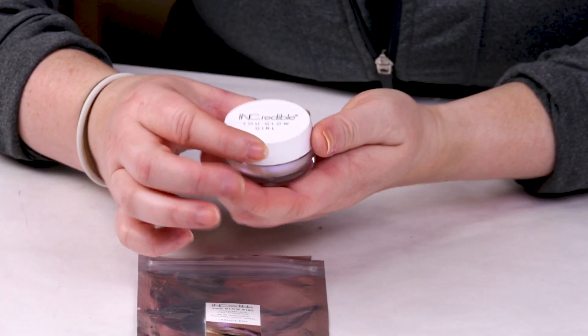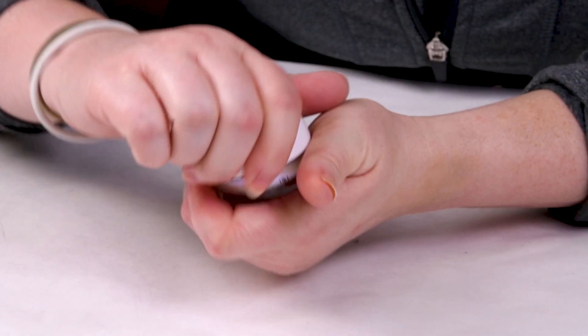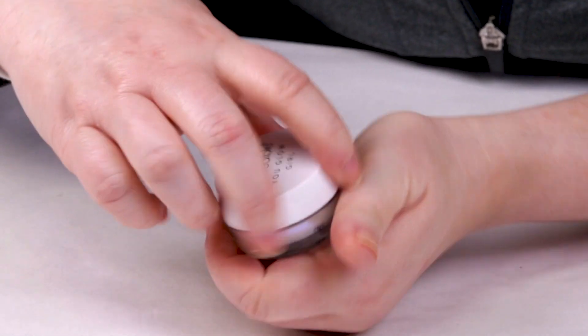It comes simply packaged, so let me start with my criteria. My first criteria is packaging, which is in a jar, so I dinged it for that. However, it's not a super concern because there's not really any antioxidants in this product that need to be protected.